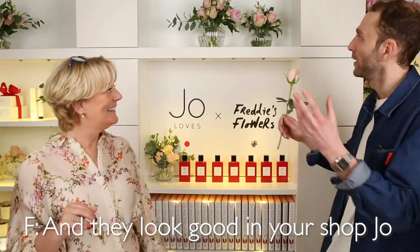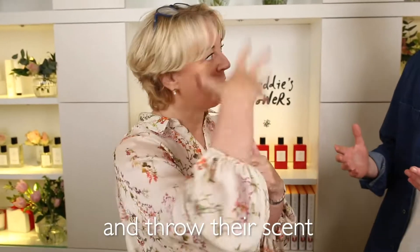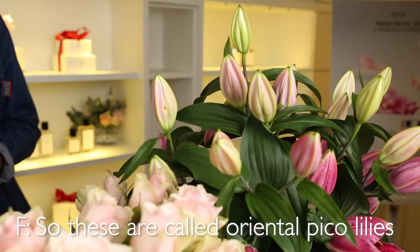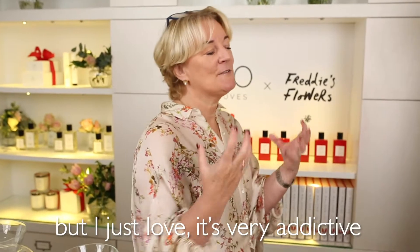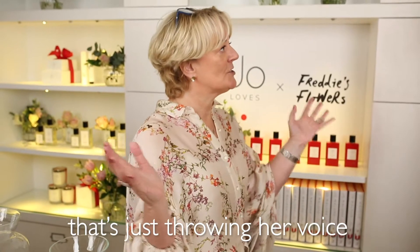I just love roses — they look great in your shop Jones. I love the smell of lilies, I love the look of them, and the way they absolutely just open up and throw their scent. These are a really special one though — they're called Oriental Pico lilies. How did you describe the scent earlier Joe? It doesn't sound very oriental but it's like a smoked bacon hand smell, and I just love that — it's very addictive. When you smell it, you know that is a lily throwing her voice.